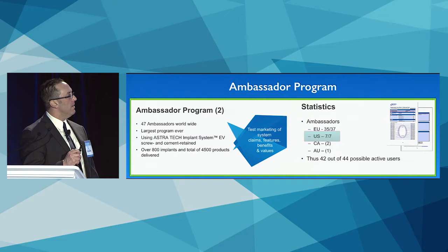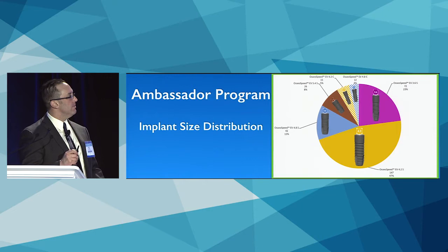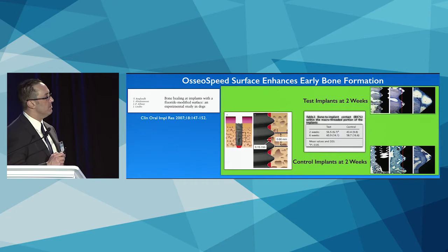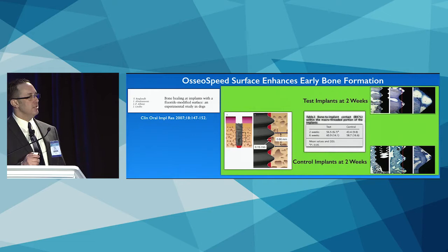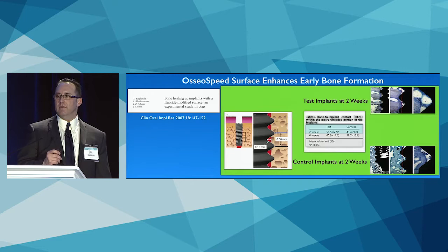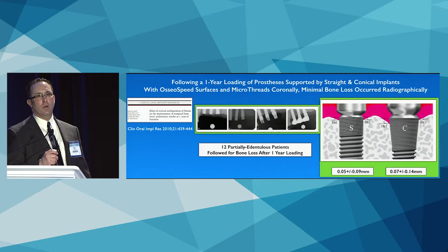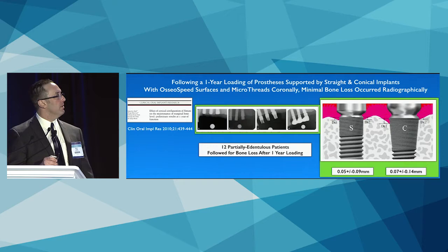As one of seven U.S. ambassadors, the January breakdown from the first ambassador program shows the majority of implants placed were straight: the 4.2 was the workhorse, followed by the 4.8 and 3.6. I placed about half of the conicals because I really like those. The Osseospeed surface has not changed — osseointegration is significantly faster with this surface than a blasted surface. Clinical radiographic studies show virtually no marginal bone remodeling at one year after loading, whether straight or conical, with the biomanagement complex.